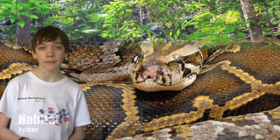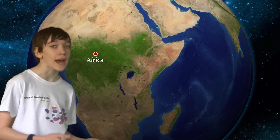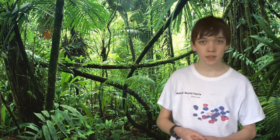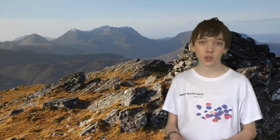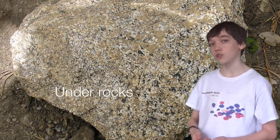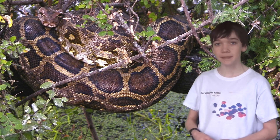Pythons inhabit warm wet climates within Asia, Africa and Australia. Many species can be found in rainforests, though many also inhabit grassland, woodland, swamps, rocky outcrops, dunes and shrubs. Pythons find shelter in hollows, under rocks or in tree branches, depending on the species.